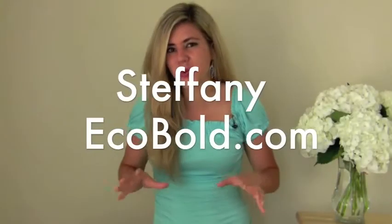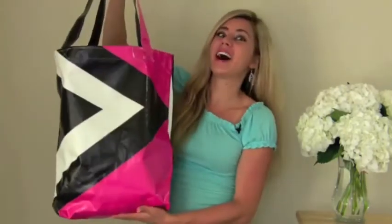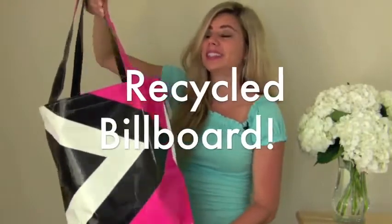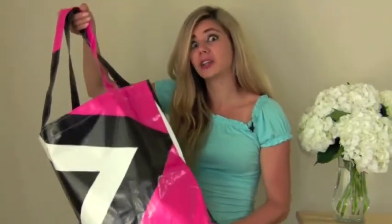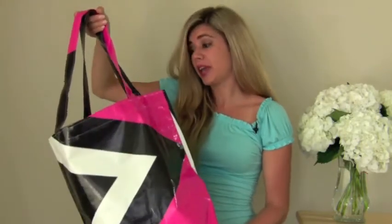Hey guys, today we're going to go over a super cool, exotic, different, one-of-a-kind bag. These are made out of recycled vinyl billboards. It's done by a company called Boards to Bags, and they were so smart to take vinyl billboards that would have been thrown in landfills and make a super strong and durable product.